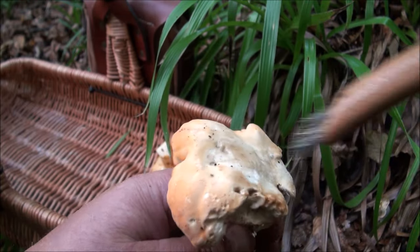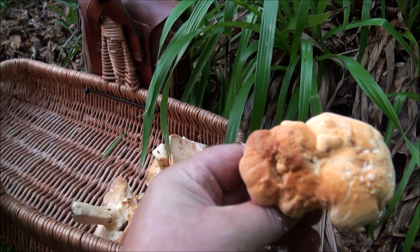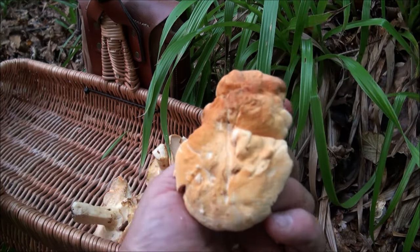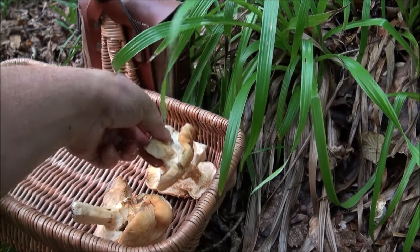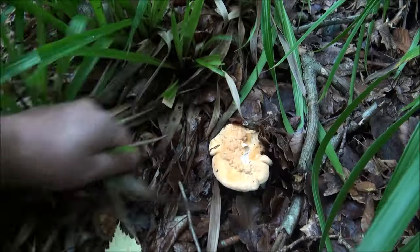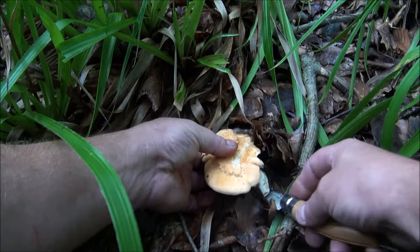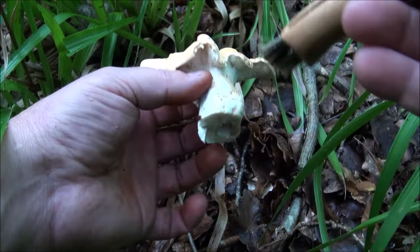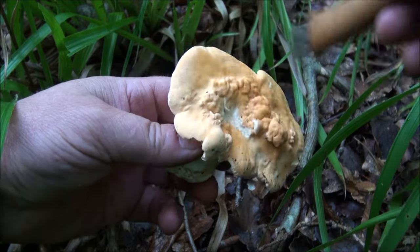Awesome. Absolutely awesome. Look at that — look at the colours of that. It's almost like a freshly baked bun. Absolutely beautiful. Look at that fella in there. Absolutely lovely. I love doing this, I absolutely love it.